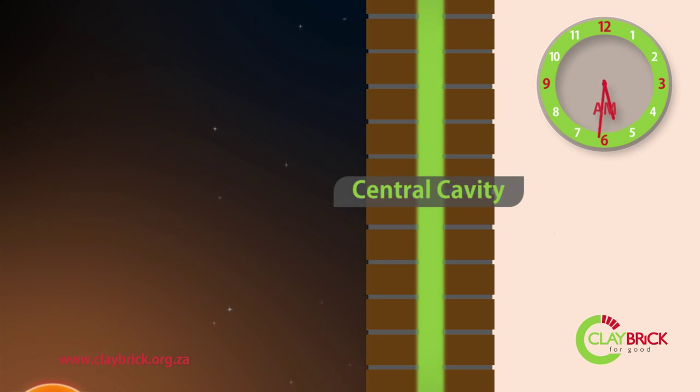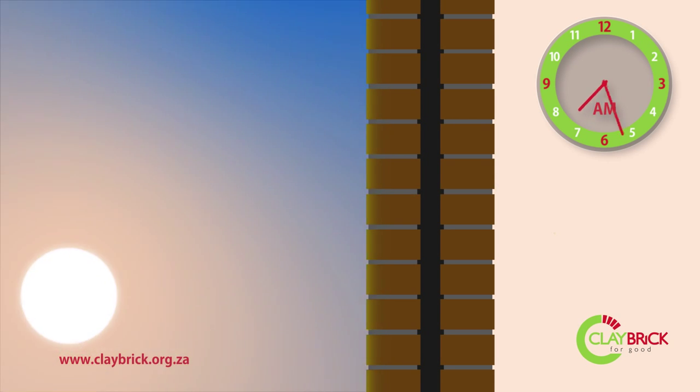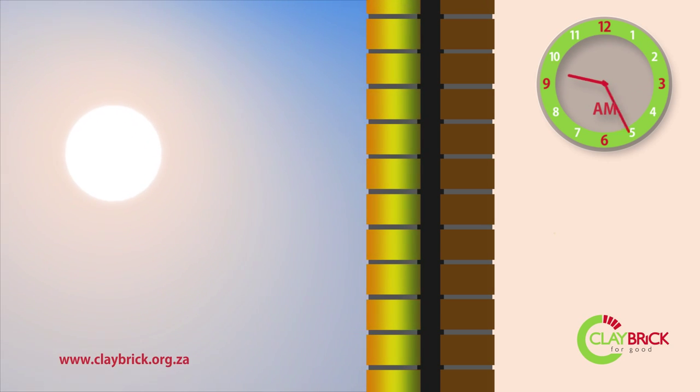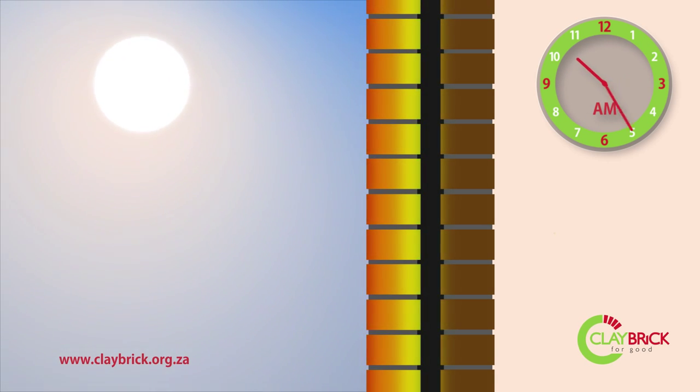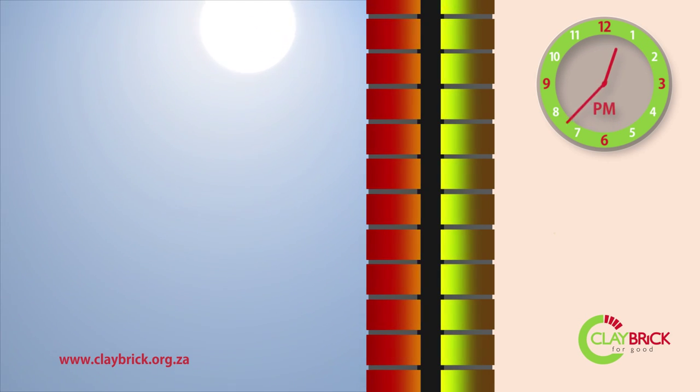The passage of heat through the brick wall begins in the early hours of the day when the sun first starts to shine. The permeation of heat into the wall is a slow process of about 25 mm per hour. It takes several hours for the sun's heat to fully penetrate the outer leaf of bricks, and only begins to reach the inner leaf by midday.